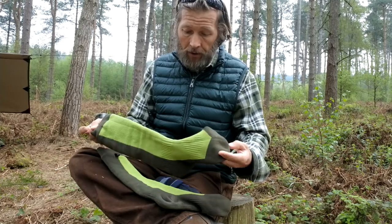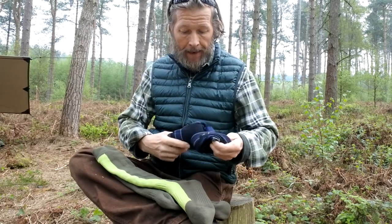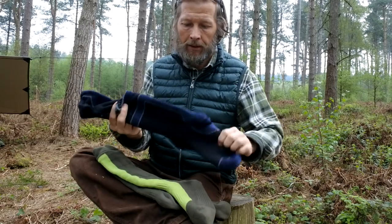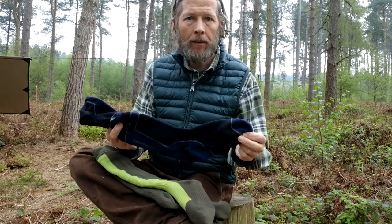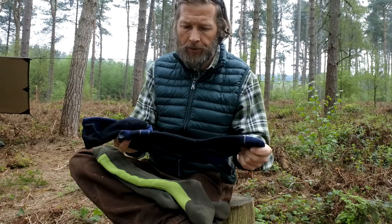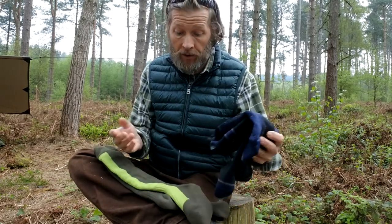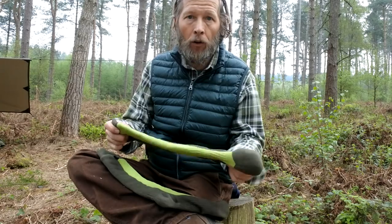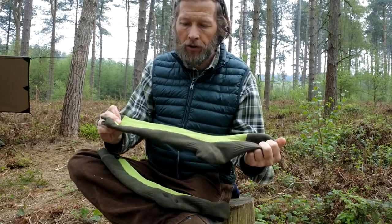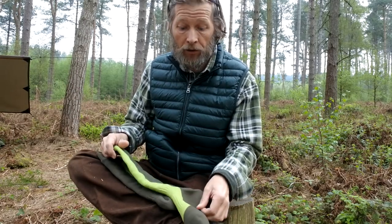The Seal Skin socks - I do have around about four to five pairs and I've just brought a couple of pairs out to show you. One of them is a short pair, so these are perfect if you've got any kind of approach shoes or short hiking boots on. 100% waterproof, 100% breathable, and they do come with a lifetime guarantee - so if they do leak, you can send them back and get them tested. And one pair I do wear a lot are the longer socks, which are perfect when I'm wading, worn under my waders.